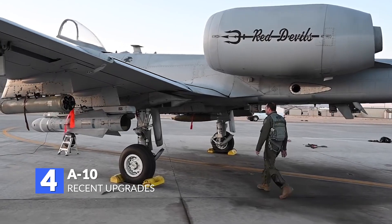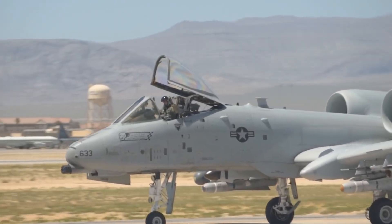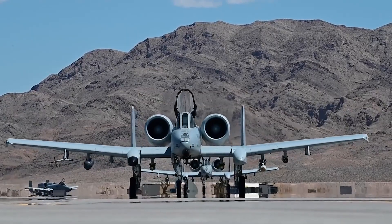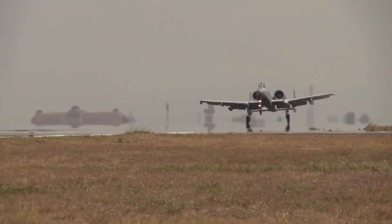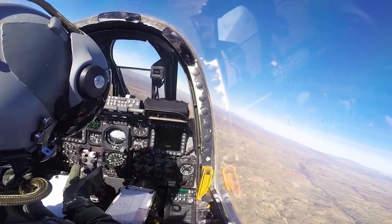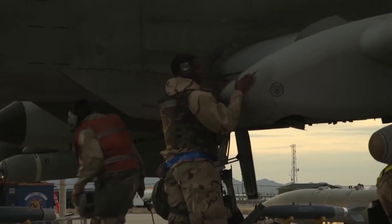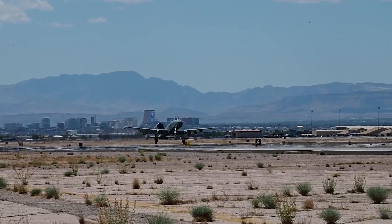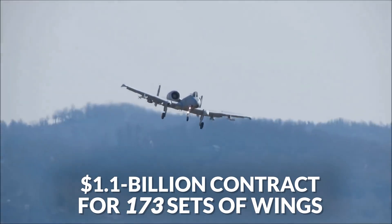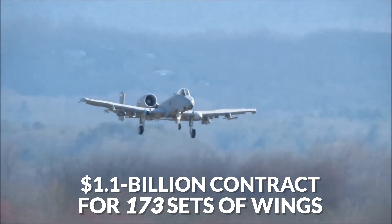Number 4: Recent Upgrades. As the A-10 is expected to remain in service towards 2035, central to the upgrades is the need to be survivable in a contested environment. This involves Warthog pilots evading threats through the additional use of standoff weapons from longer ranges, combined with updated tactics. The Air Force plans to give its Warthogs new wings, as Boeing received a $1.1 billion contract to provide 173 sets of wings in 2019.